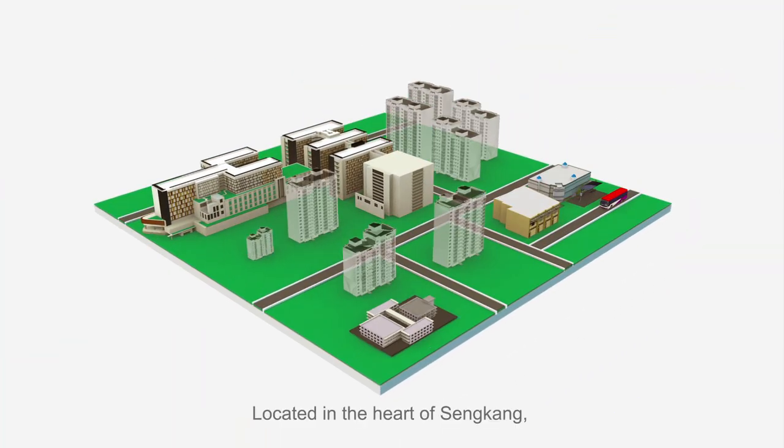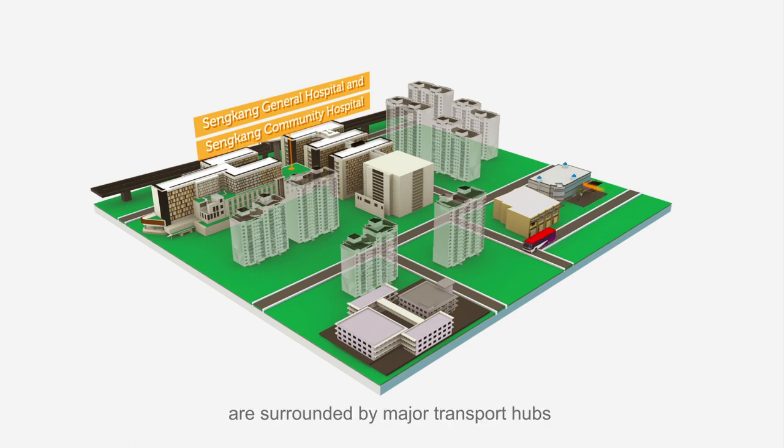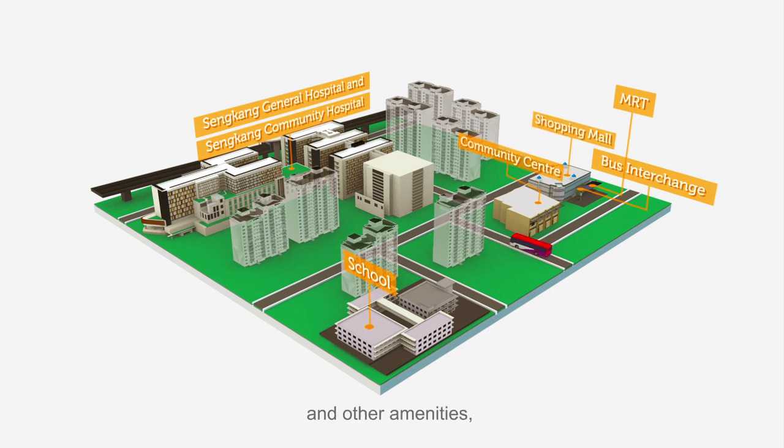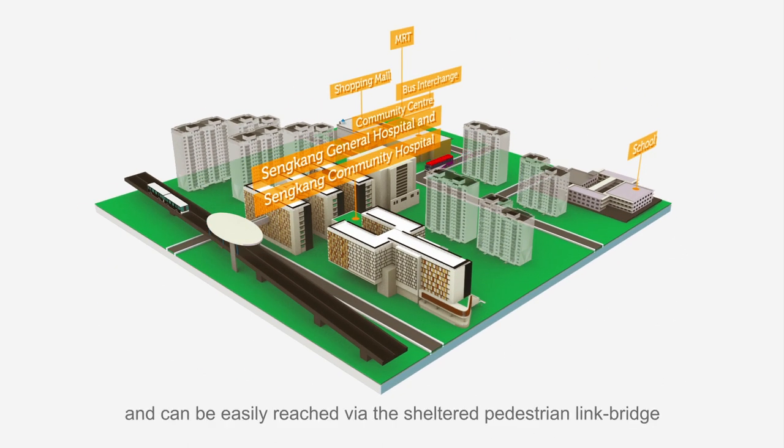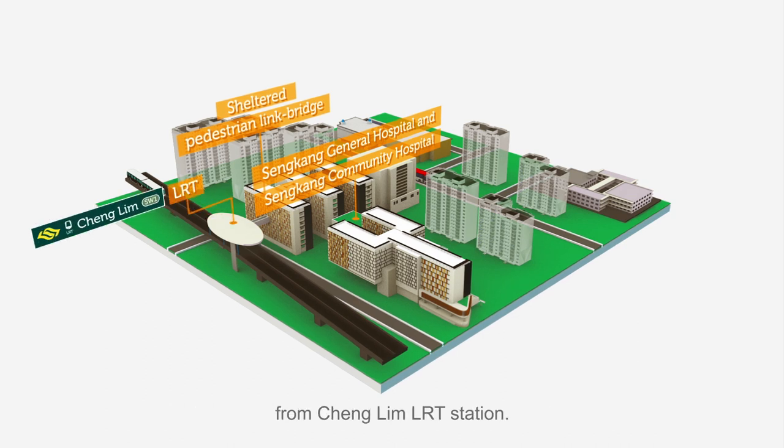Located in the heart of Sengkang, Sengkang General Hospital and Sengkang Community Hospital are surrounded by major transport hubs and other amenities, and can be easily reached via the sheltered pedestrian link bridge from Cheng Lim LRT Station.